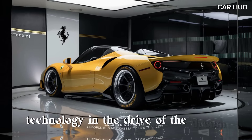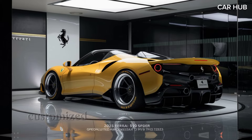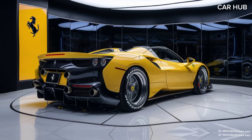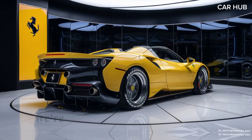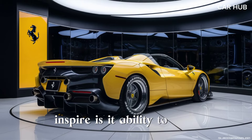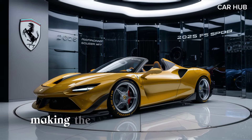The cockpit is dominated by a large digital display offering customizable information to suit the driver's preferences, while the steering wheel is equipped with touch-sensitive controls for a futuristic feel. One of the standout features of the SF 90 Spider is its ability to operate in pure electric mode for short distances, making it a versatile option.